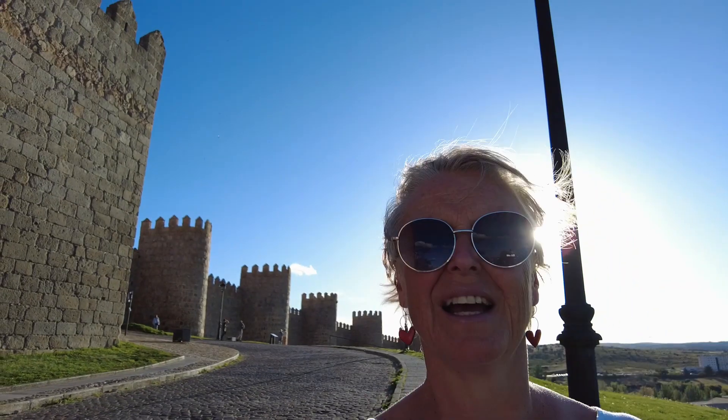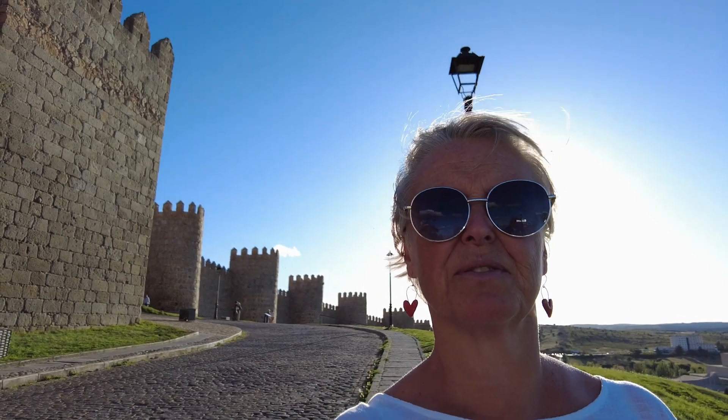Ávila is absolutely beautiful with the setting sun. What a beautiful place — it's no wonder UNESCO has it on their list. It's Sunday the 30th of April, a bit chilly — we're at 1,095 metres. We've paid five euros each to go and have a little tour of the walls. They are super, super impressive so we're going to show you a little bit of them today. Are you ready? Let's go. Very, very stiff steps.